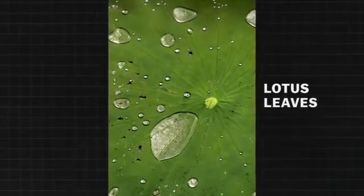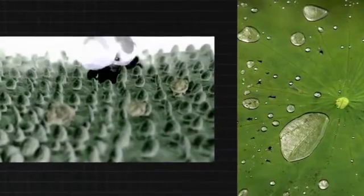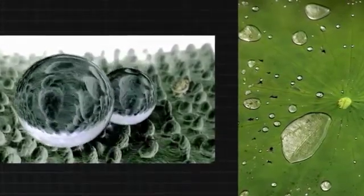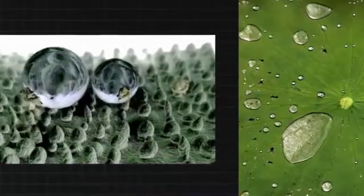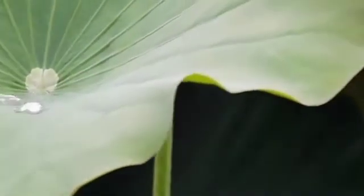Water spilt on a lotus leaf does not wet its surface but simply rolls off, cleaning its surface from accumulated dust and dirt in the process. The surface has a rough structure which discourages wetting. Inspired by this, researchers have mimicked it to create water-repellent and self-cleaning fabrics.